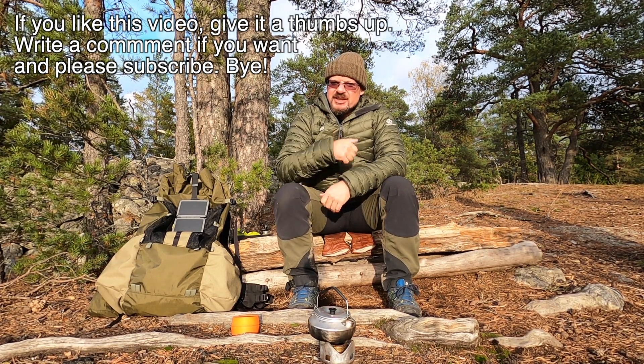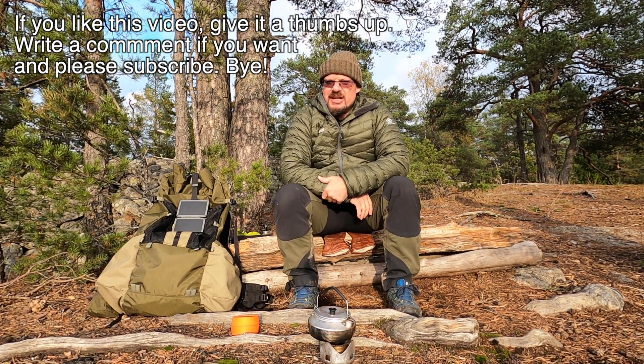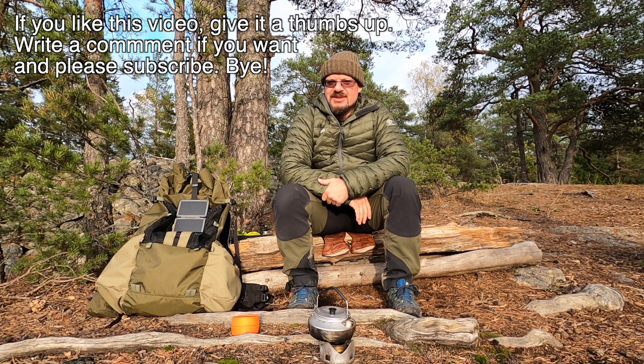If you liked this video give me a thumbs up, comment below, and subscribe to my channel. Have a great day!